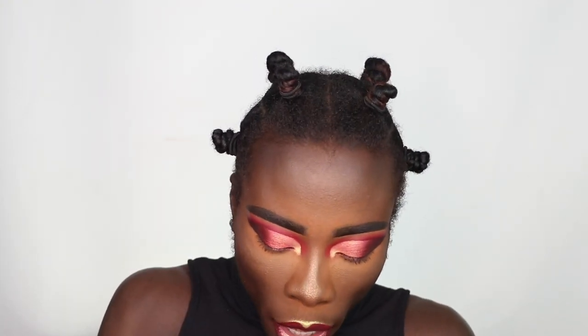Wetting my brush, I'm going to go ahead and take that gold and use it as my inner corner highlight.